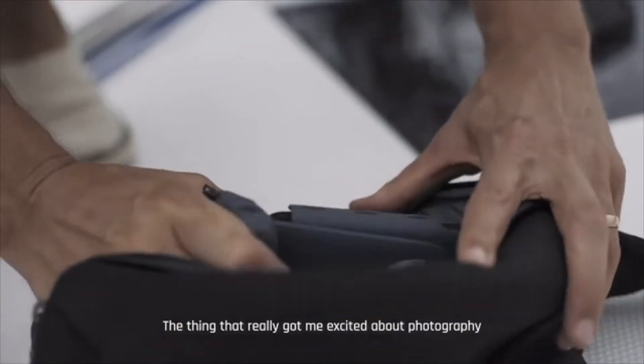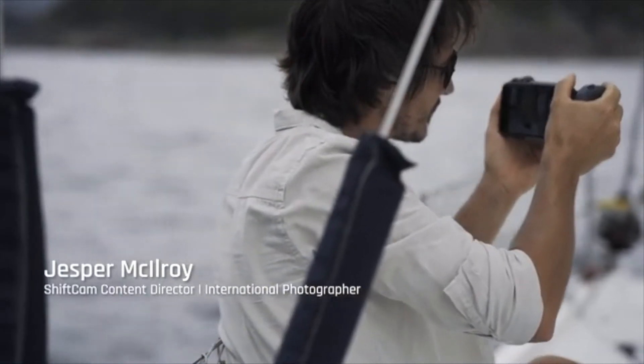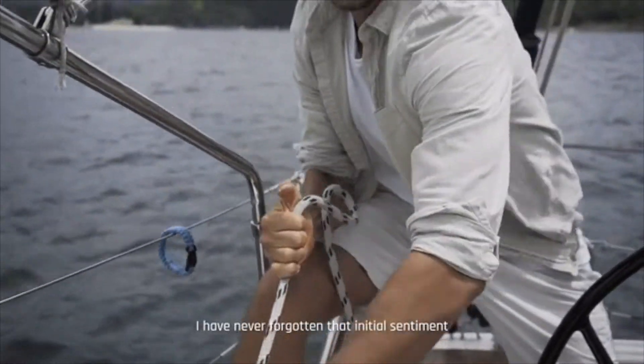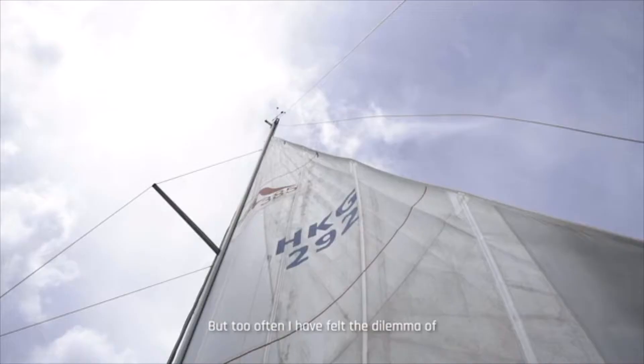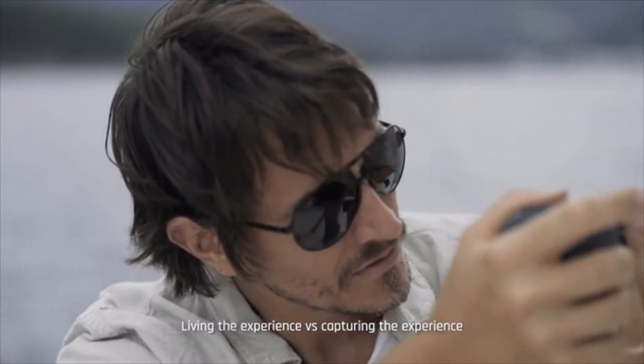The thing that really got me excited about photography was the promise of adventure, and sharing with the world experiences I only dreamed possible. I have never forgotten that initial sentiment, but too often I have felt the dilemma of living the experience versus capturing the experience.